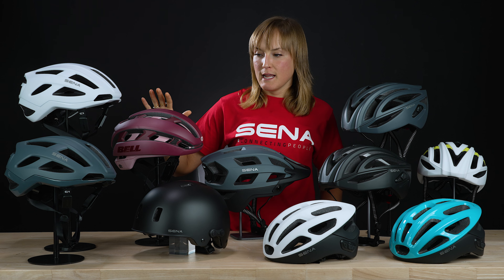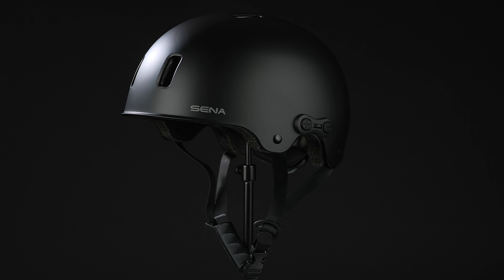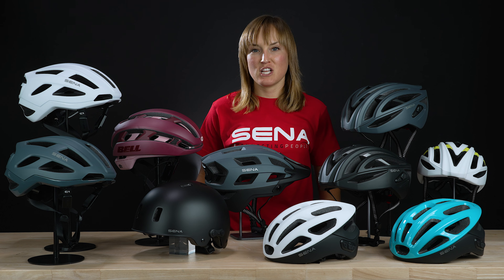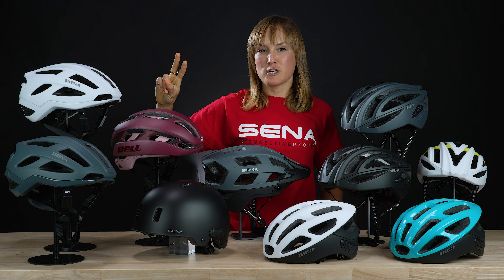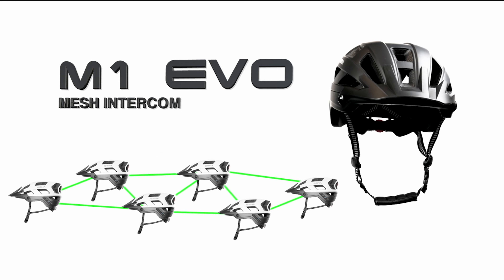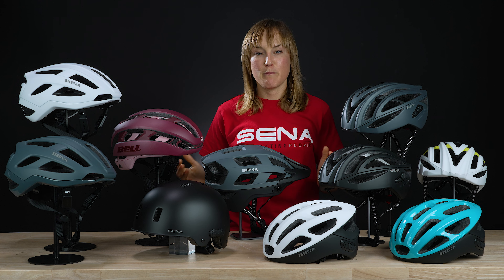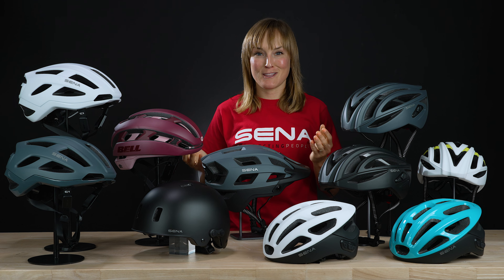One thing to note is that the helmets on this side — the C1, Pi, and Rumba — come with Bluetooth intercom only, while all the rest feature or come with the option to feature Senna's mesh intercom technology. Bluetooth technology allows you to connect to either two or up to four riders depending on the model, whereas mesh intercom allows you to connect to a theoretically unlimited number of riders. Mesh also provides a greater range between riders, and the more riders you have in your mesh group, the greater that range will be, as each rider acts as a repeater to extend the range.